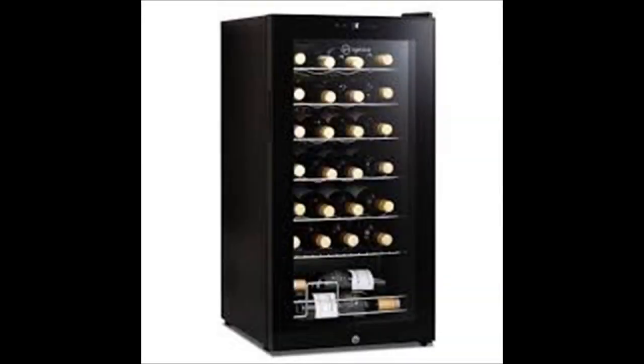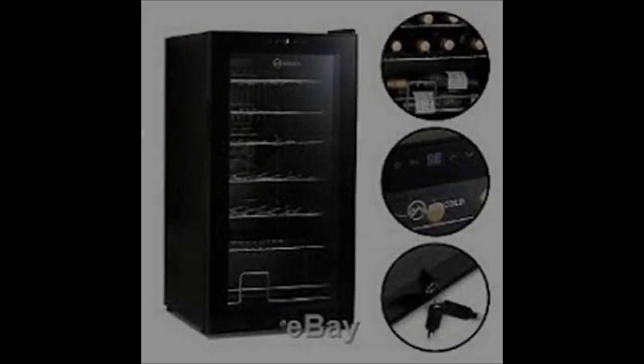Subcold temperature performance. Premium under-counter wine fridge cooler with advanced compressor cooling technology, built in with Subcold temperature range of 3 to 18 degrees Celsius, adjustable digital thermostat. Suitable for wine bottles, beer, soft drinks, and much much more.